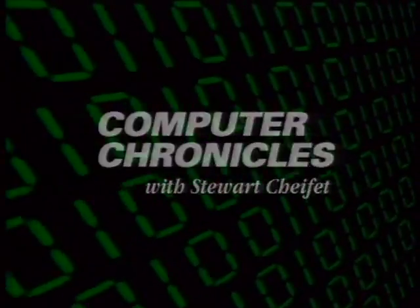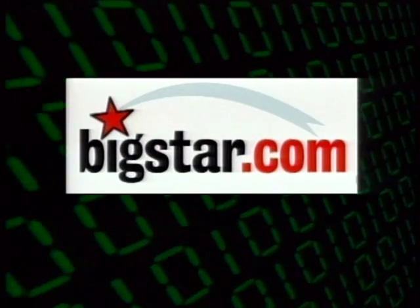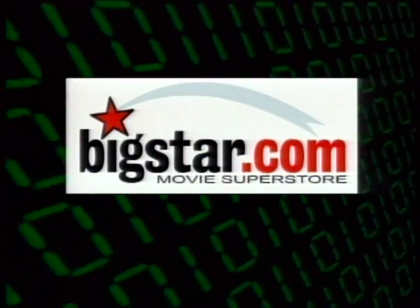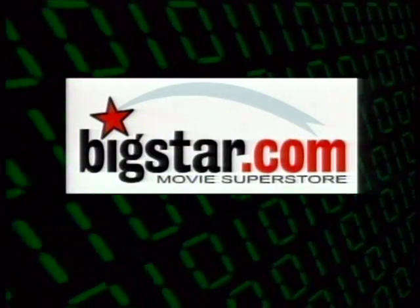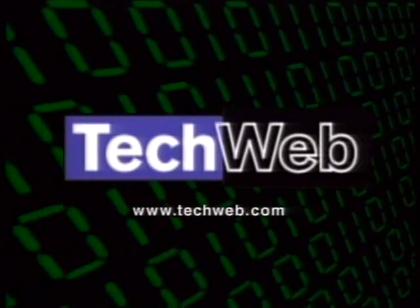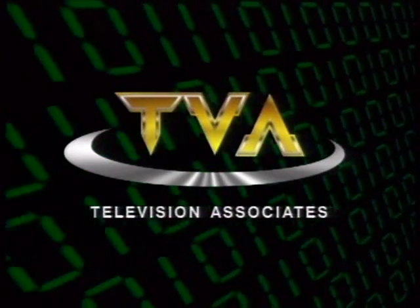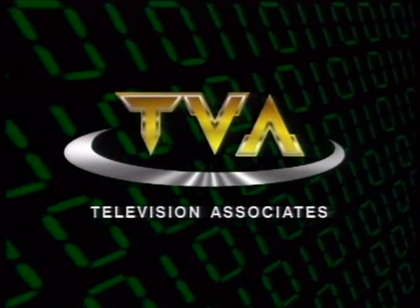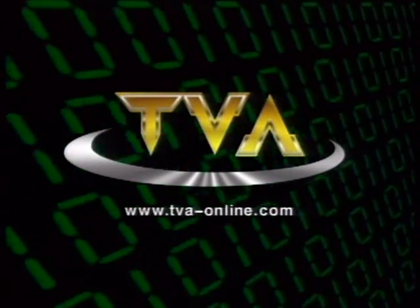The Computer Chronicles is brought to you by BigStar.com, with thousands of videos and DVDs for the whole family. Additional support by TechWeb for up-to-the-minute technology news, and by TVA, Television Associates, bridging the worlds of computers and video with DVD authoring and MPEG encoding services.